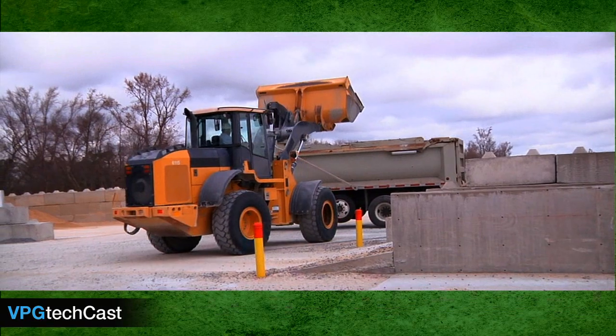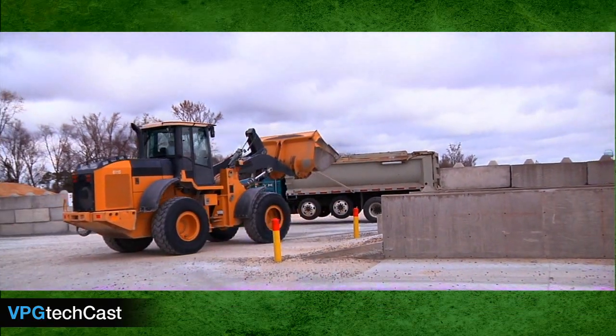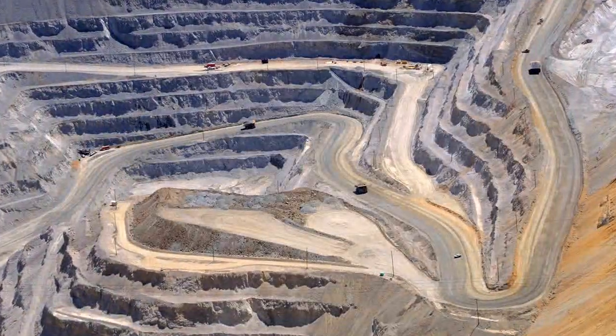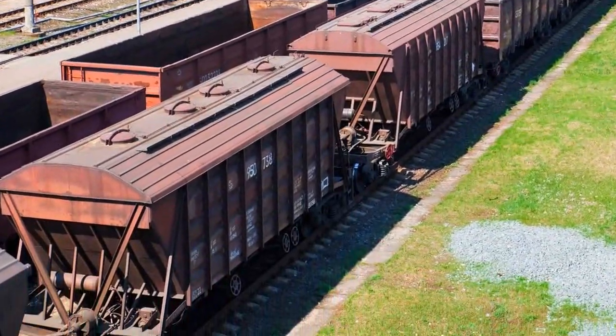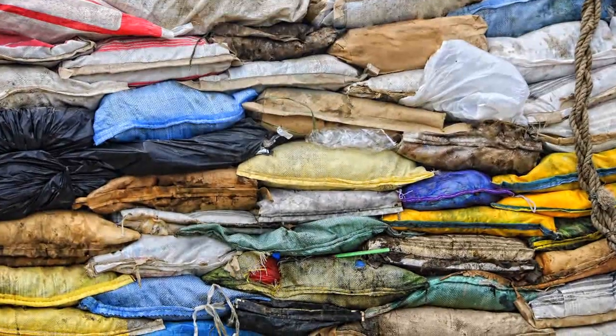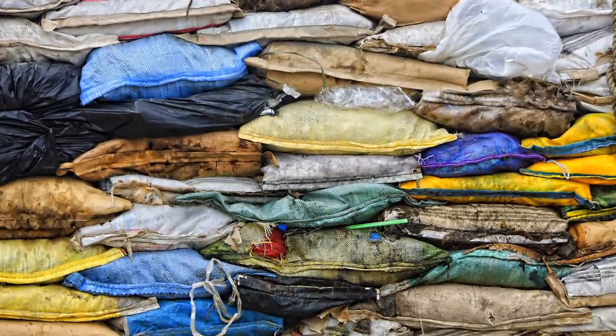A few of the markets in which Tuffer is currently performing include the quarry and aggregate industry, docks, mining sites, rail car loading sites, solid waste transfer stations, municipal environments, hazardous waste sites, and many more.